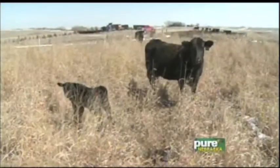Hi Todd. Hello. Thanks for having us out here today. Welcome. So you are really right in the middle of it right now. You had your first calf last week? Yep, last Monday we had our first baby, and we've got 27 on the ground so far.